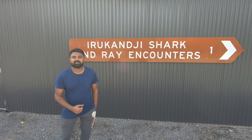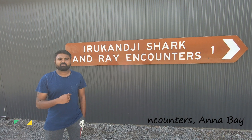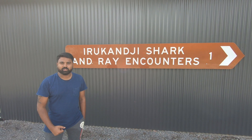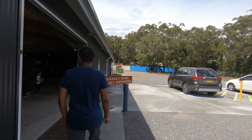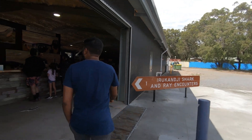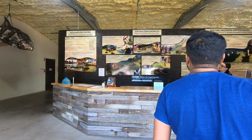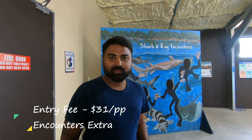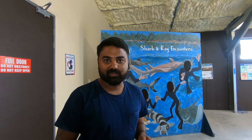The next spot for the day is the Irukandji Shark and Ray Encounter. This is an interactive aquarium where you can have a close encounter with sharks and stingrays and also explore ocean life. The entry for an adult is $31, but this only allows you to walk around the aquarium and watch the animals.